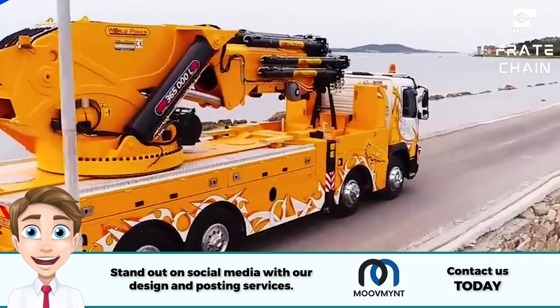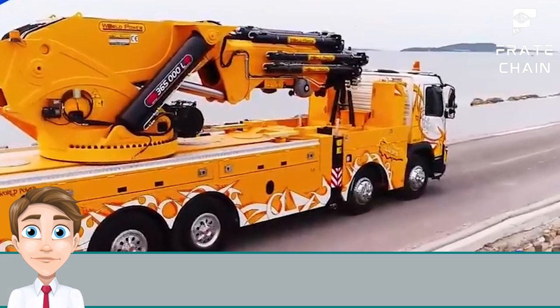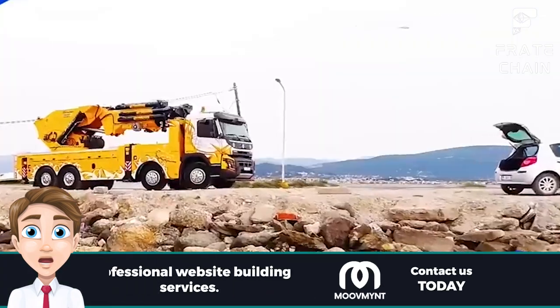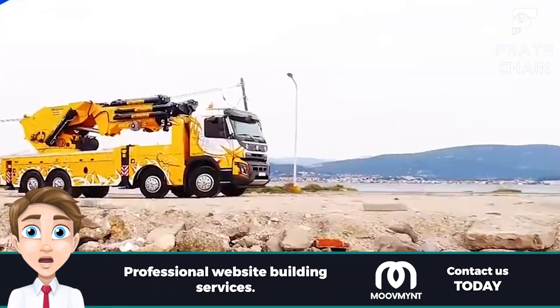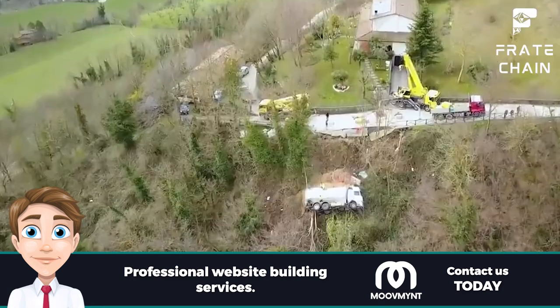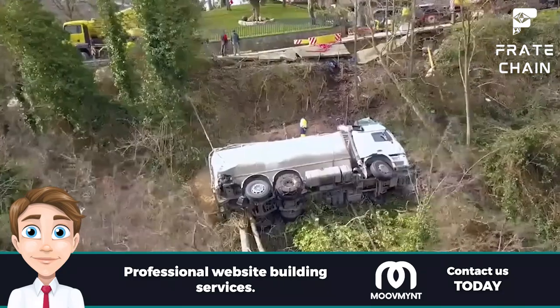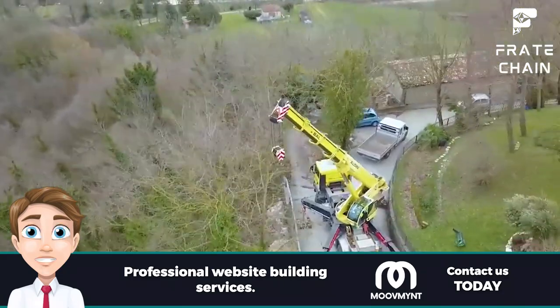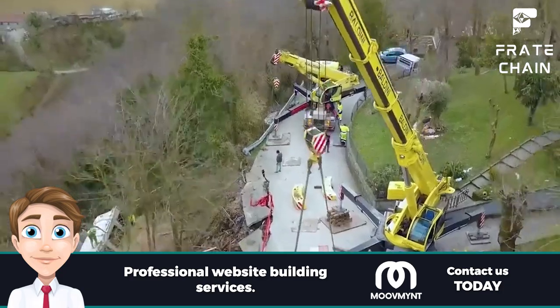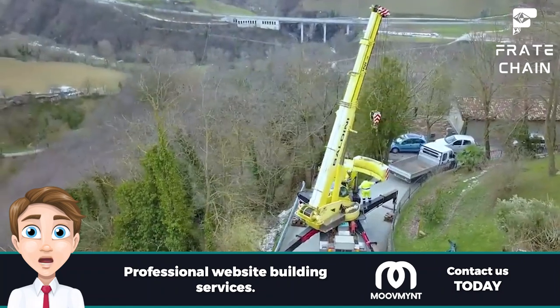Articulated Crane Truck: this type of vehicle is the most versatile of trucks, with an articulated arm that can be positioned in any direction. It's the perfect choice for jobs where precision and flexibility are needed, such as loading large objects onto a dock. No matter what operation you have in mind, there's a truck that can handle the job. With the right transport tools, productivity and efficiency are the name of the game — so choose the best crane truck for your needs today.